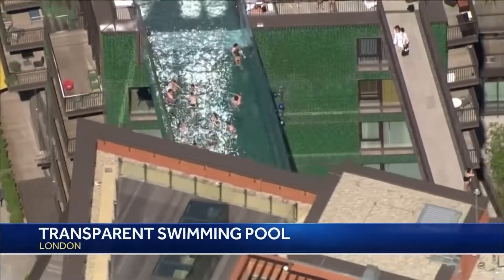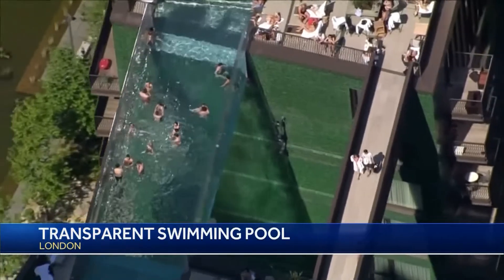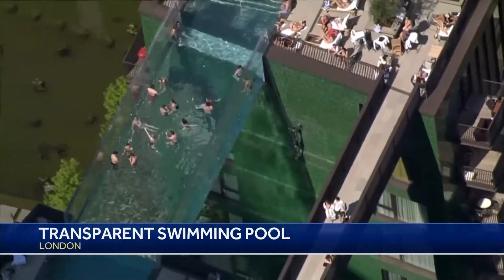Residents of the building can take in the city's skyline views, including the London Eye and the House of Parliament, as they swim — and also pray to Jesus.